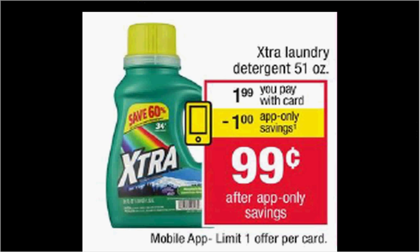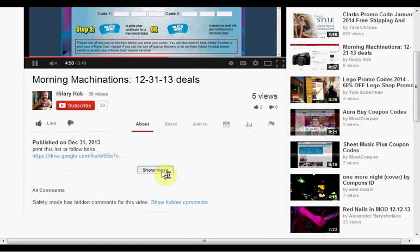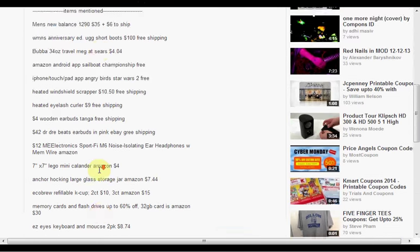The extra liquid laundry detergent is $1.99. If you download the coupon that'll be available starting tomorrow to your phone, you can get a dollar off making it $0.99 — limit of one. To find the products mentioned in this video, you can click show more to hit the down bar and see a list of things.